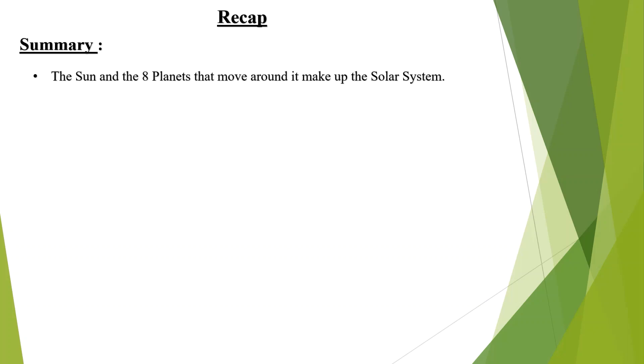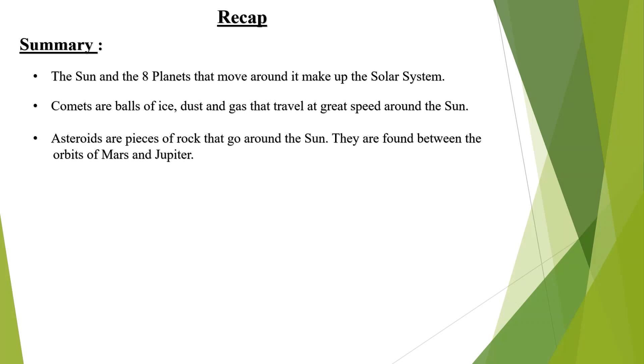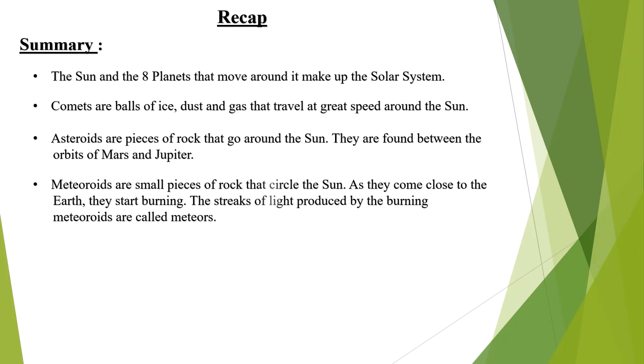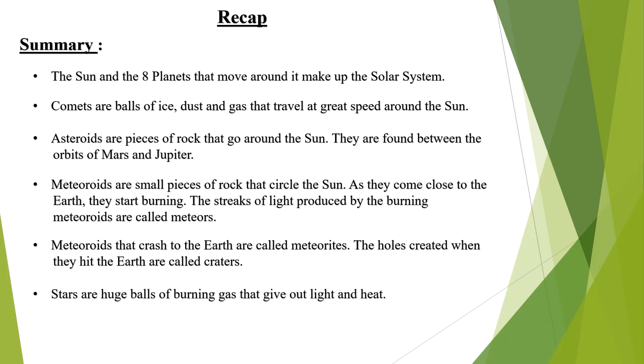Now let us have a recap on what we learnt in today's session. We covered: what is the solar system, what are comets, what are asteroids and where are they found, the difference between meteoroids and meteors, the difference between craters and meteorites, what are stars, and what is the Universe.